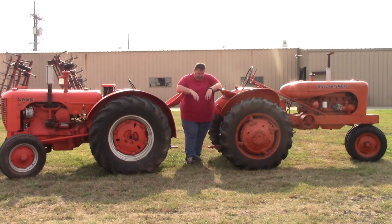Hey guys, welcome back to another episode of Crazy D's Equipment. Today we're going to talk about one tractor I like to keep and one that's going up for auction.